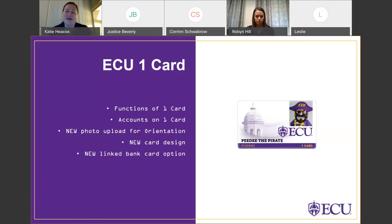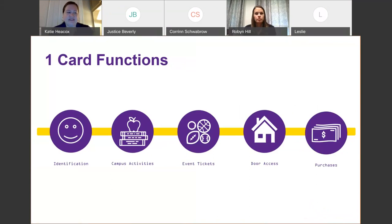The ECU OneCard has many functions. We'll go over the functions and uses of the OneCard, the accounts on the OneCard, the photo upload option for orientation students, the brand new OneCard design that came out this summer, and the new linked bank card option. The OneCard is used for many things across campus. It is the official identification card for all students, staff, and faculty. Students will definitely want to carry that OneCard with them wherever they go on campus to use all those campus activities.